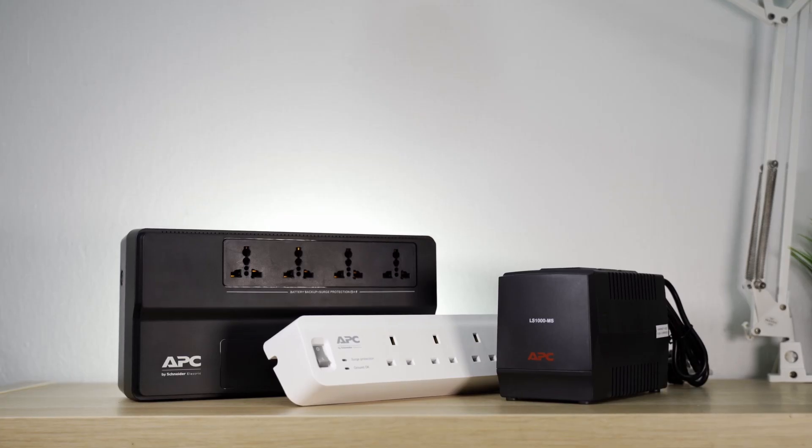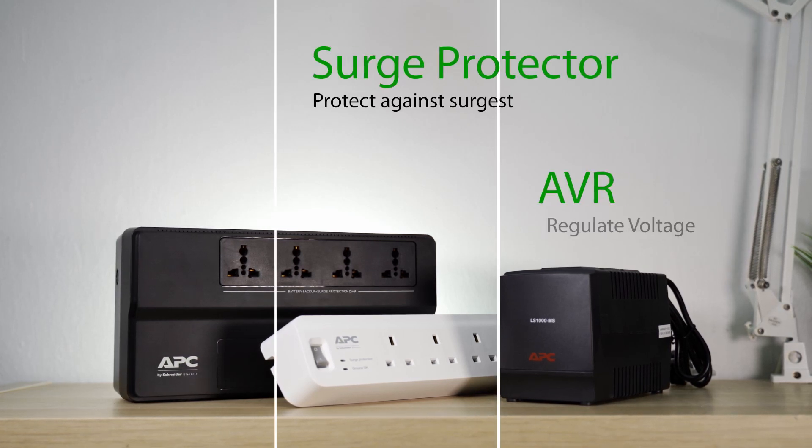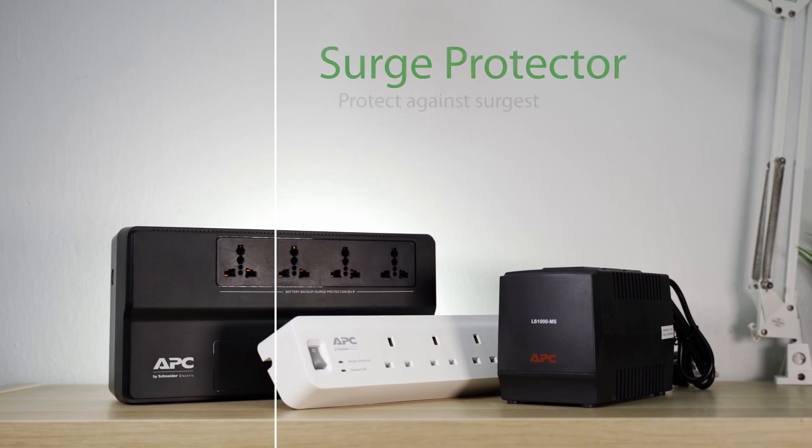But before we go any deeper, I think the names of these devices are pretty self-explanatory. A surge protector protects against surges, an AVR regulates the voltage delivered to the connected devices, and a UPS ensures that you have uninterruptible power supply.